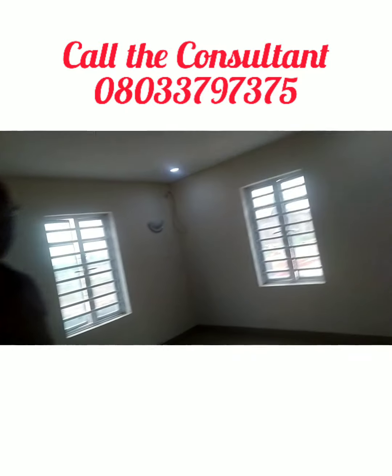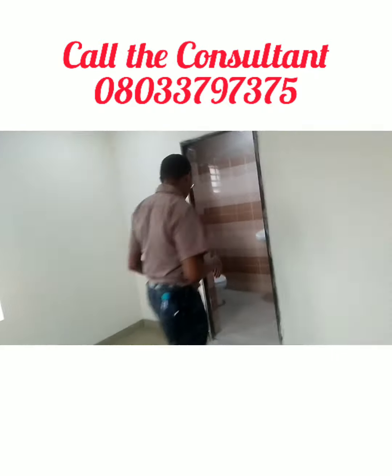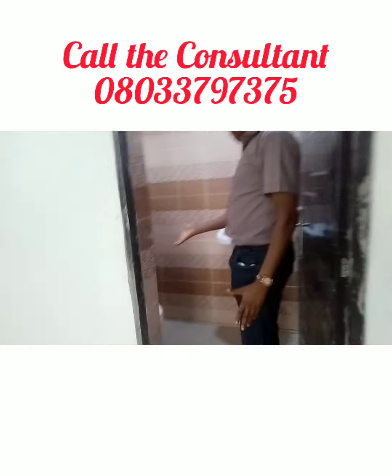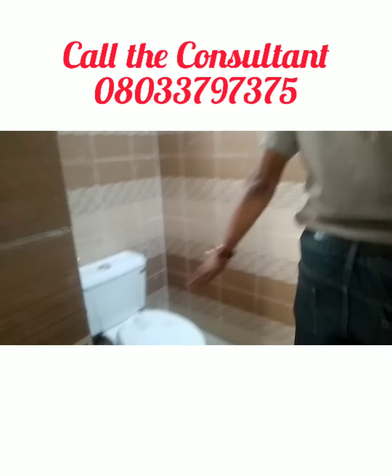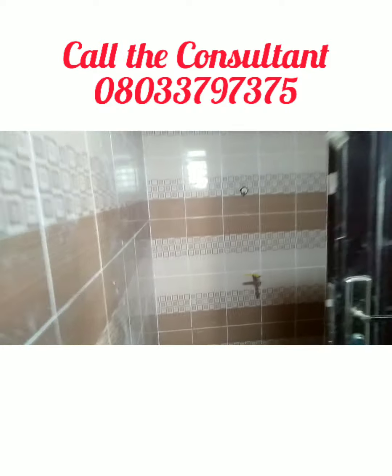This is one of the rooms, and all the rooms are ensuite. This is the toilet in this room — we have the WC, water system, and your shower at the end.